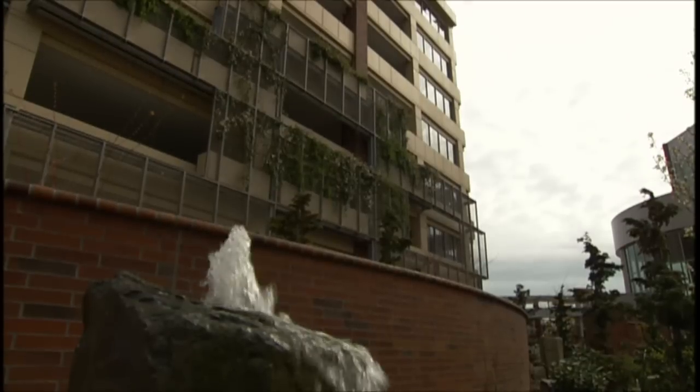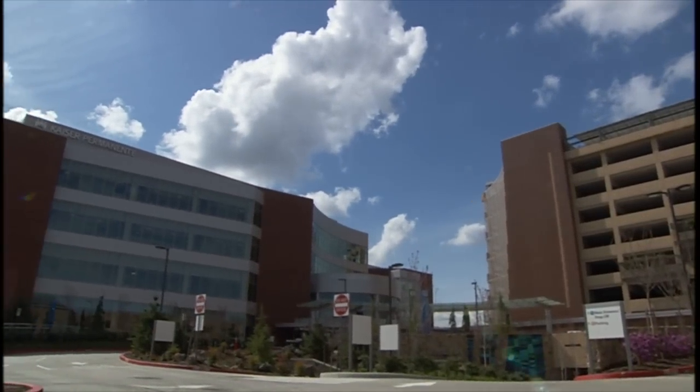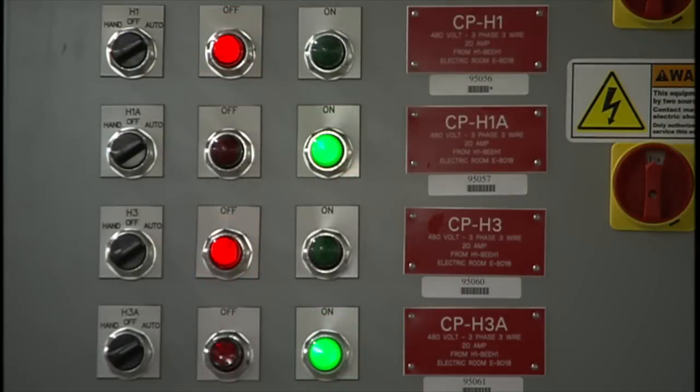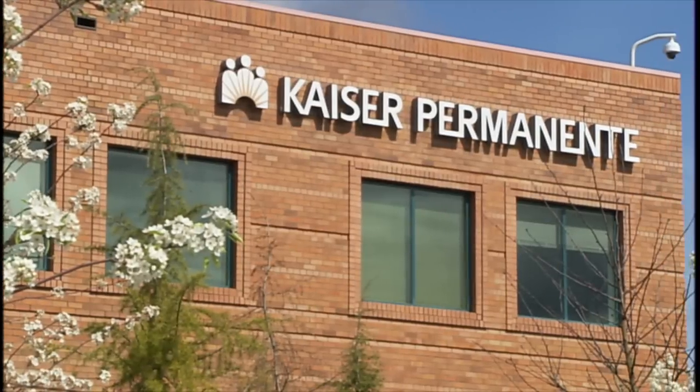The last few years have told us that we don't have unlimited resources. So the design, the use of the land, the use of the resources through power, water, heat, and light, are all done in a maximally effective way, but really reduce the footprint of the organization. And we find that our customers are really looking for that.